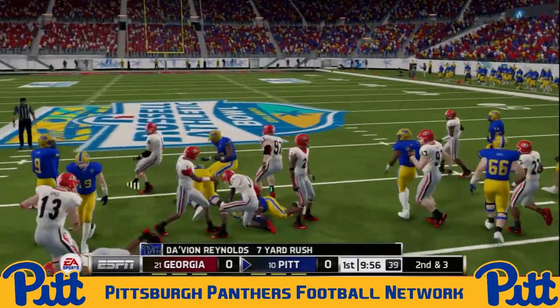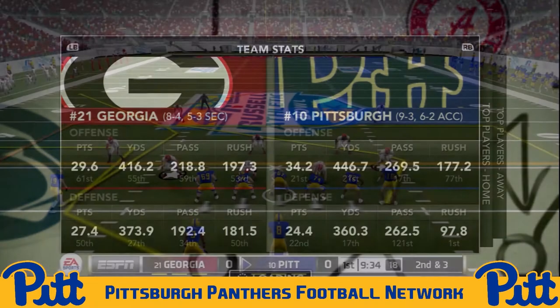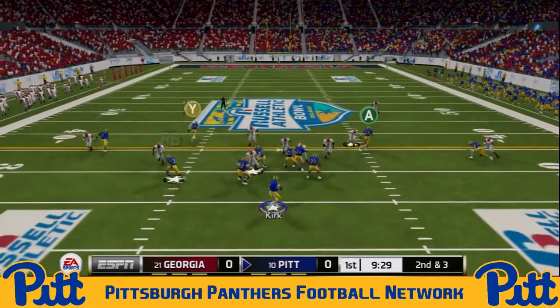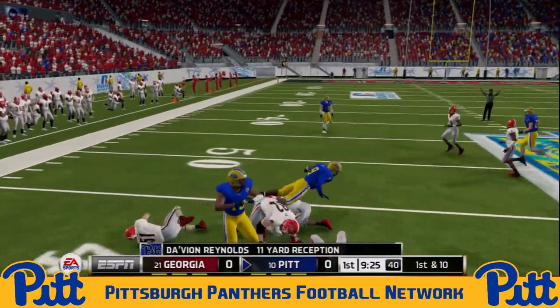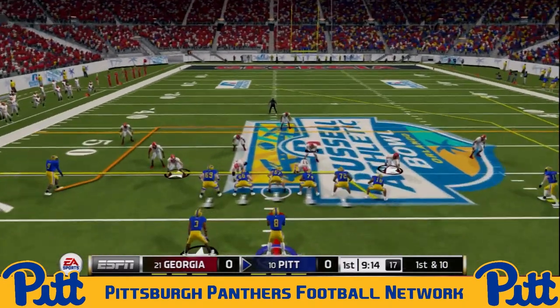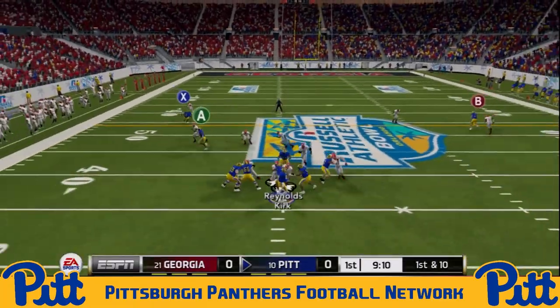Davion Reynolds, the man to take the handoff on the first play for the Panthers, goes up the middle for seven yards. We can see it's going to be the 21st-ranked Pitt offense against the 27th-ranked Georgia defense. Georgia middling as far as offense is concerned, but remember, they did have Carter Ford out for about five or six games this season. Dangerous pass from C.J. Kirk there to get the first down, as Reynolds hauls it in amid traffic for an 11-yard catch.